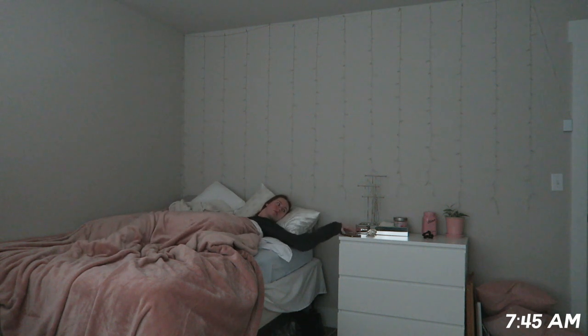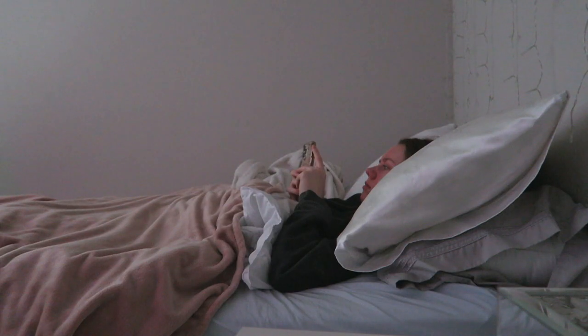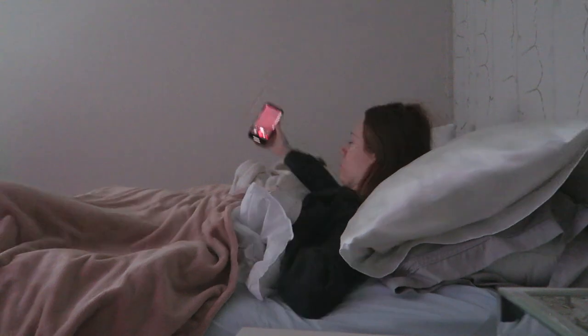Good morning, you guys! It is Faith, welcome back to another vlog on my channel. For today's video I'm going to be showing you guys my morning routine. First things first, I like to briefly check my social media.